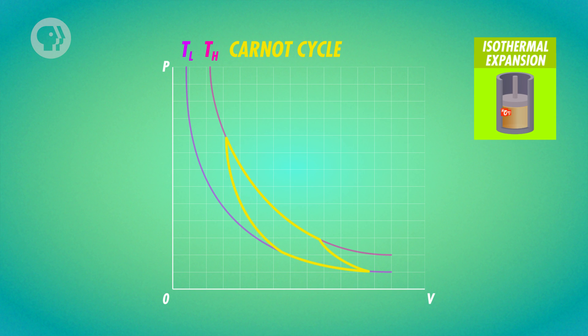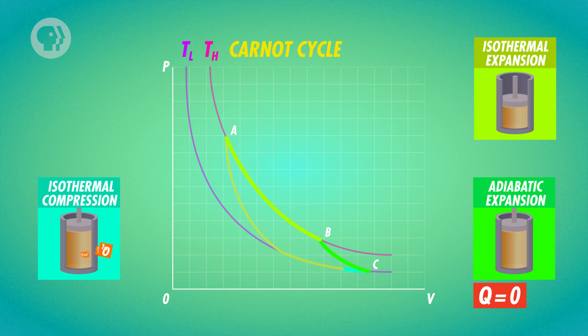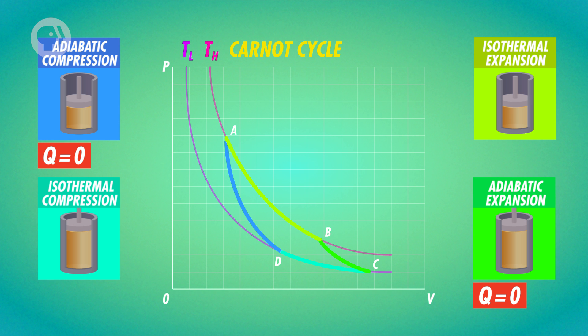The first process of the cycle is isothermal: the temperature is constant but heat is slowly added, making the gas's volume expand and its pressure decrease — path AB on the diagram. The second process is adiabatic: the temperature drops while heat stays constant, which also makes the volume expand and pressure decrease — path BC on the diagram. The third process is the opposite of the first and also isothermal: the gas is compressed while temperature is held constant, so it releases heat, and its pressure increases while its volume decreases — path CD. The last process is the opposite of the second: it's adiabatic, so the gas is compressed but its heat doesn't change, making the volume decrease and pressure increase — path DA.